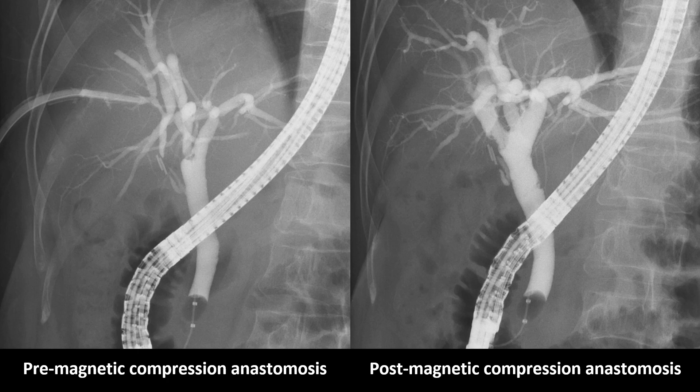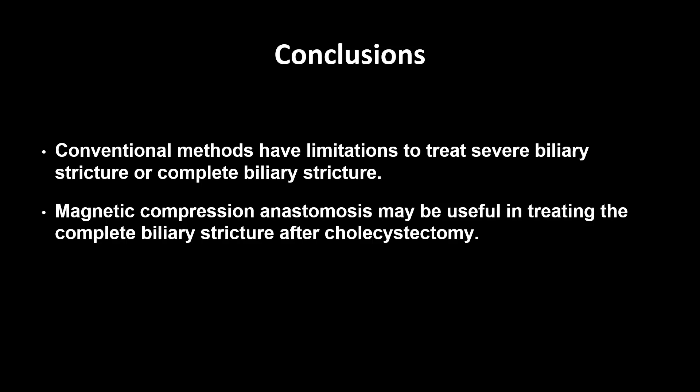The patient is under outpatient follow-up visits without specific symptoms or recurrence. In conclusion, conventional methods have limitations in treating severe or complete biliary stricture. Magnetic compression anastomosis may be useful in treating complete biliary stricture after cholecystectomy.